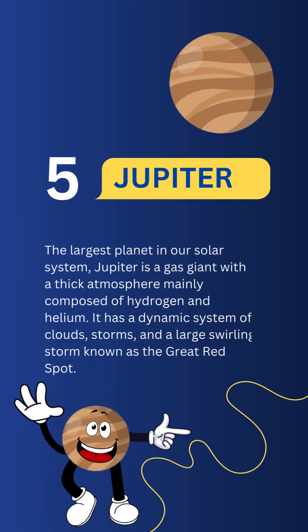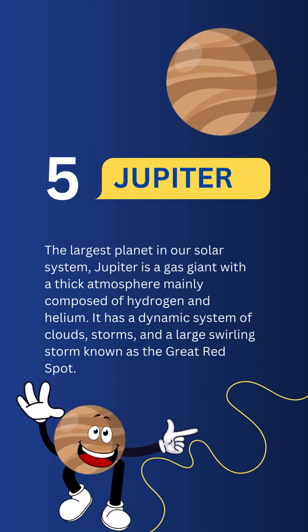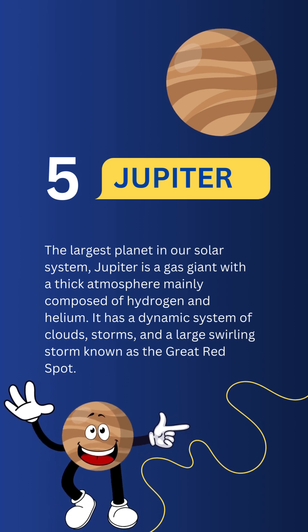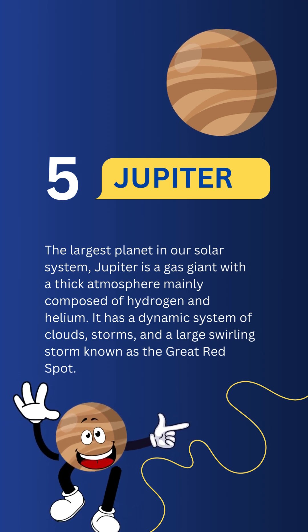Jupiter. The largest planet in our solar system, it has a dynamic system of clouds, storms, and a large swirling storm known as the Great Red Spot.